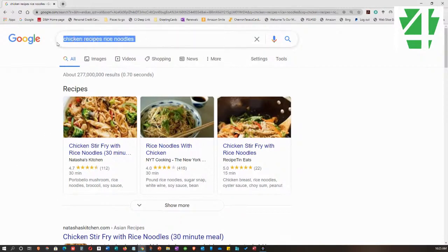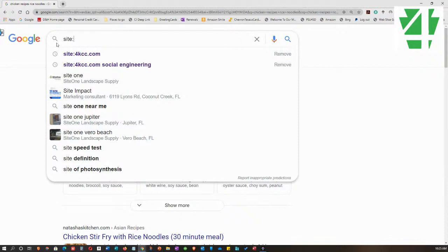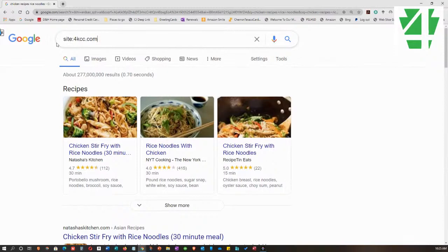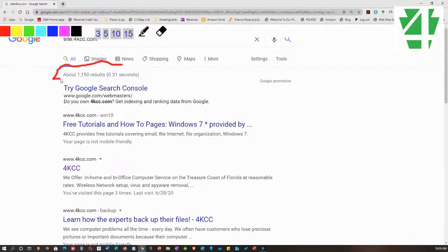Now I'm going to use a search operator called 'site' — S-I-T-E. I'm going to type 'site:4kcc.com' and hit Enter. Google is now searching only the 4kcc.com site. So if you had been on my site and read something and then can't find it, you could do site:4kcc.com and it will give you results for just that website. You can do it with any website. Now we have about 1,150 results — all search results just from 4kcc.com.